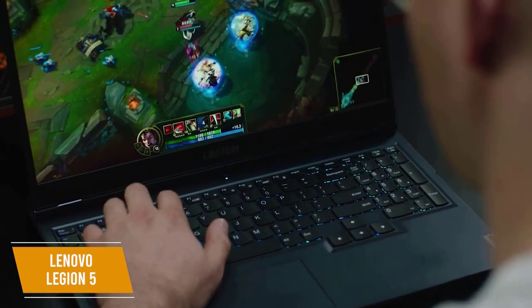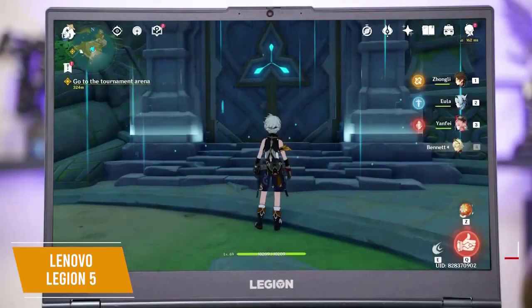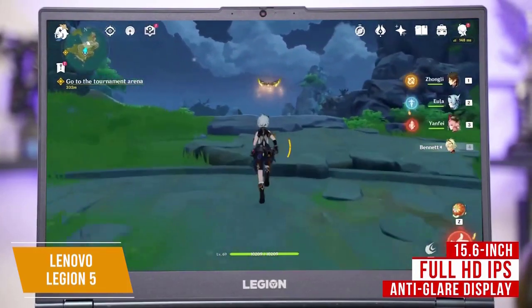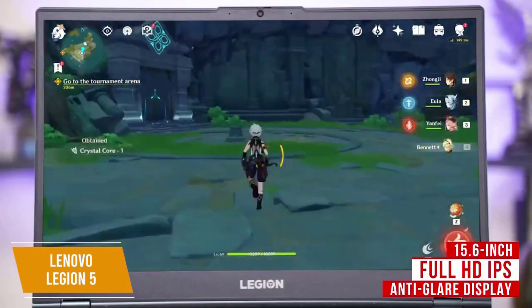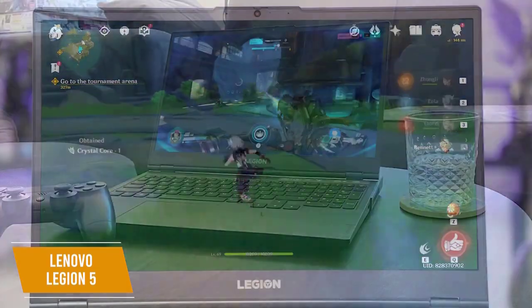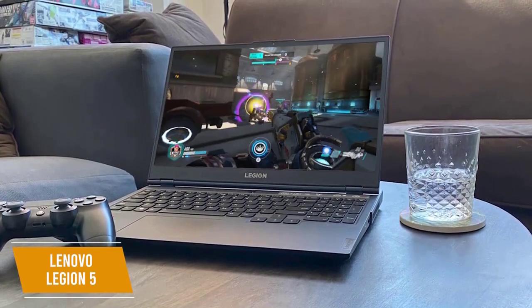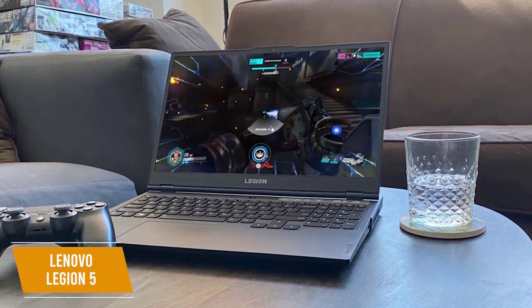The 15.6-inch Full HD IPS display is anti-glare with a brightness of 250 nits and a 120Hz refresh rate for stable online gaming performance. There's also 8GB DDR4 RAM and 1TB HDD in addition to 512GB SSD to hold your gaming library.